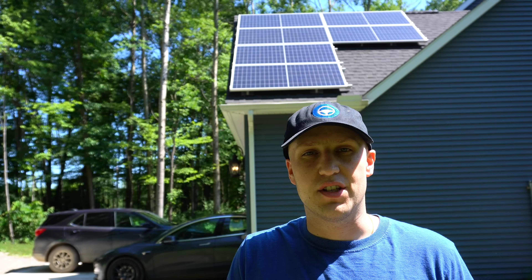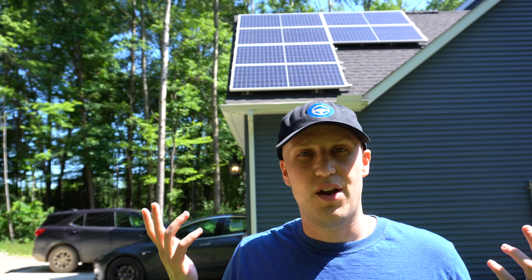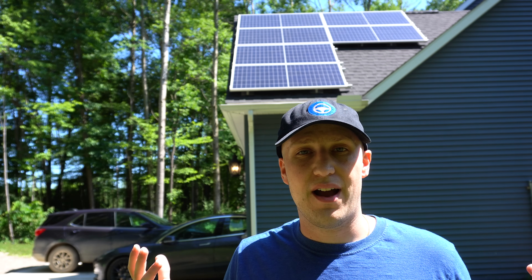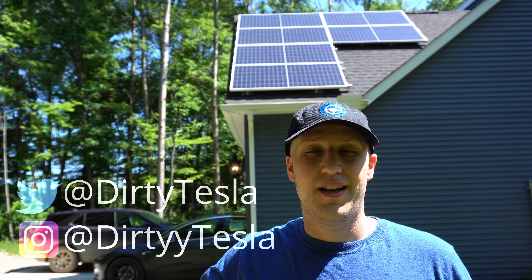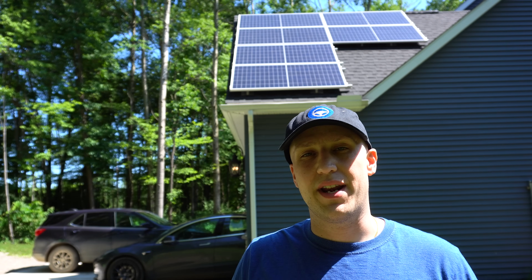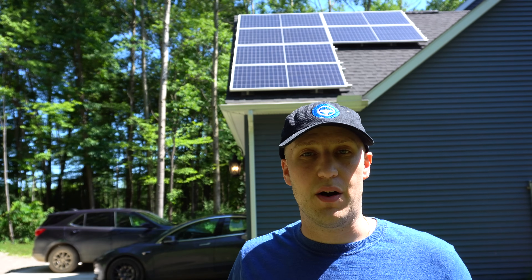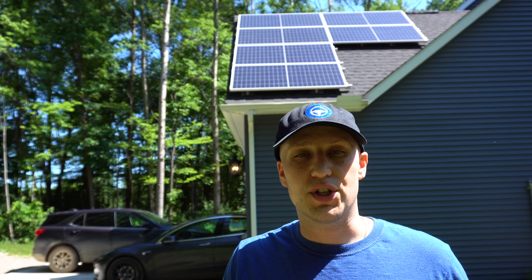Today I wanted to talk about charging your Tesla — Model 3, S, X, or any electric car — with solar panels. You can charge your car completely for free after accounting for the cost of the solar panels. I've heard people saying solar isn't very powerful and that electric vehicles take too much power, thinking solar can't charge them. Well, that is not true at all.